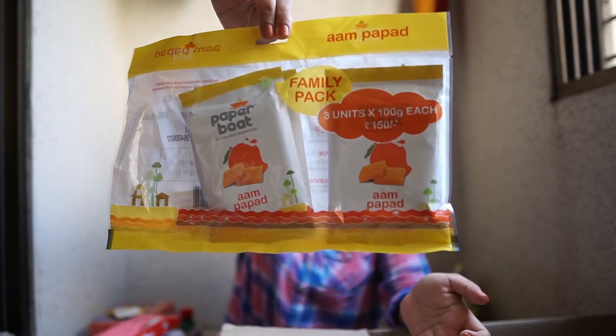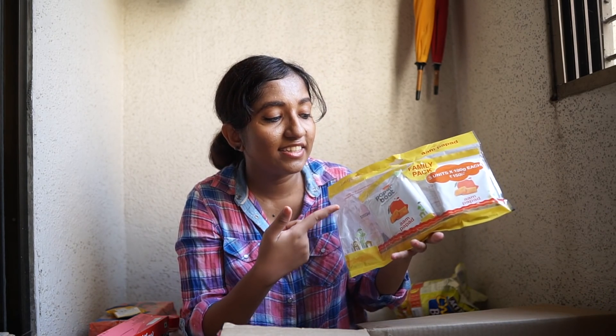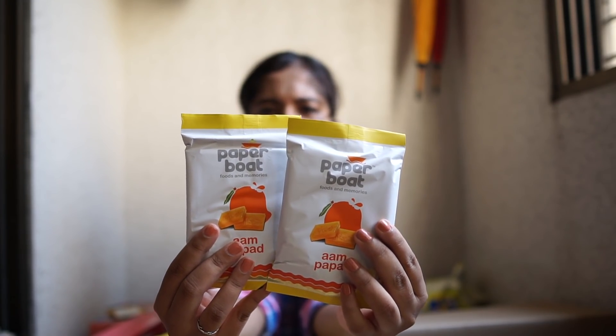Next is another treat from Paper Boat — I've shown this in at least two previous hauls. It's their family pack of Aam Pappad, which is a mango-based soft candy. This has three units. It's a roadside snack available in Mumbai during fairs like Bandra Fair, but since it's sold under unhygienic conditions on the road, getting it from a brand like Paper Boat — hygienically packed and cleaner — makes me feel good.